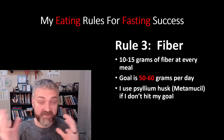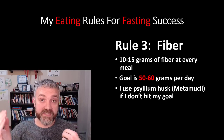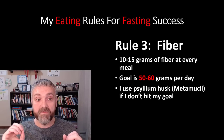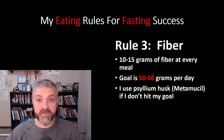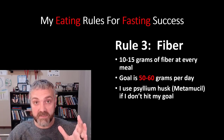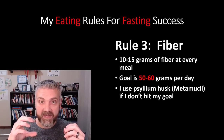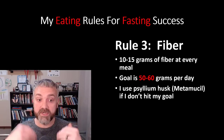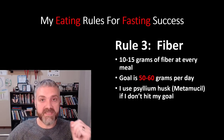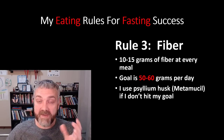Rule number three is fiber. For similar reasons — health and keeping you full — my goal was 10 to 15 grams of fiber at every meal, totaling 50 to 60 grams per day. If I didn't hit that, I'd use something like Metamucil or psyllium husk powder. Fiber keeps you full and keeps you regular. A really cool thing most people don't know: soluble fiber like psyllium husk carries cholesterol out of your body by grabbing bile your body squirts into the gut and pulling it out. I was able to lower my cholesterol by 107 points while eating this diet, and I think fiber played a big role.